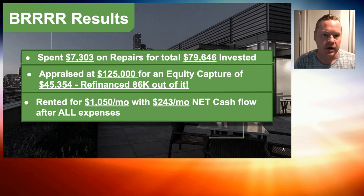We had an appraisal done when we went to refinance. Buy it, rehab it, now refinance it. We went to refinance and this property appraised for $125,000 — that's a huge equity capture of $45,000. We refinanced out $86,000, so we're truly cashing out on this refinance. We had about $80,000 invested and got an $86,000 loan, meaning we brought money in when we refinanced.